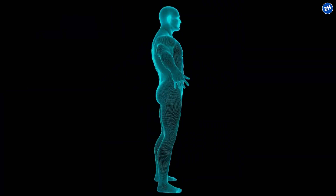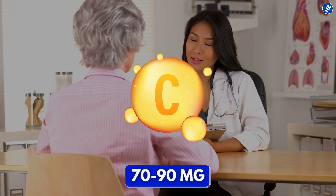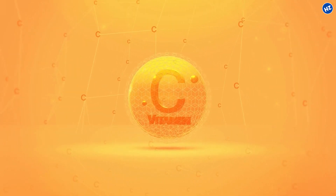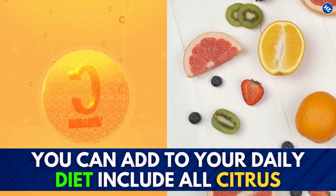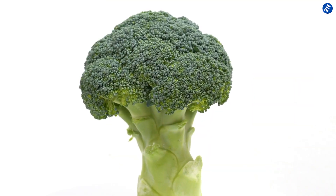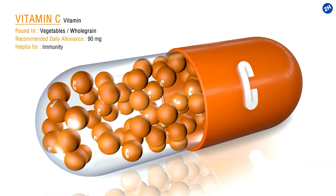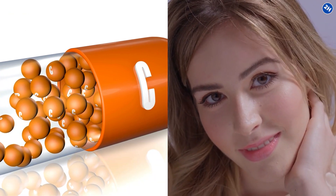The human body cannot make vitamin C on its own, so you have to get it from your diet or supplements. Experts recommend consuming 70 to 90 milligrams of vitamin C daily. Some examples of vitamin C-rich foods you can add to your daily diet include all citrus, bell peppers, strawberries, tomatoes, papaya, and broccoli. Vitamin C has gained increased popularity in recent years and is now a staple in the beauty industry.